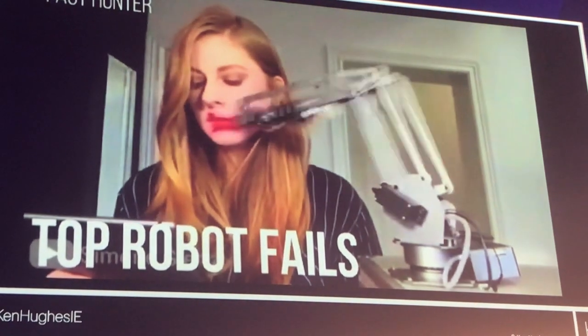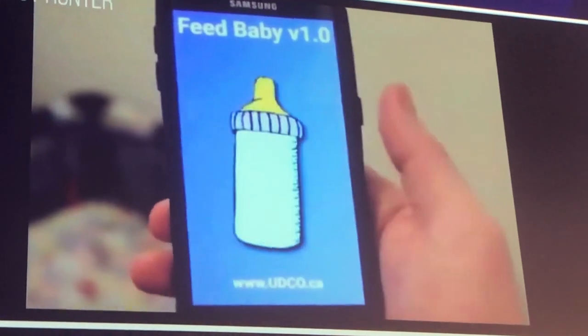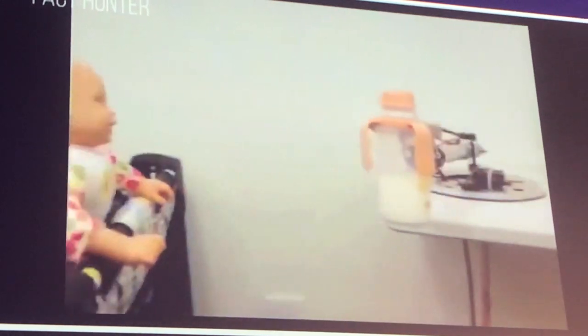Here are some examples of the top robot fails. This is Faye Sunter's lipstick. Automation is sometimes good for things like this — repetitive tasks that are boring — good for automation. So this is a great idea.